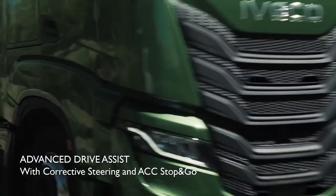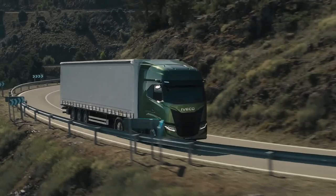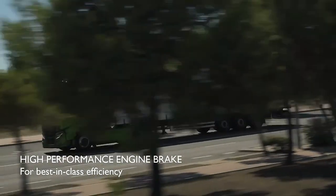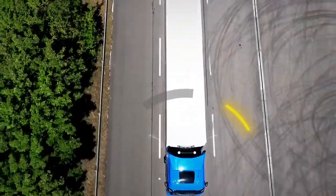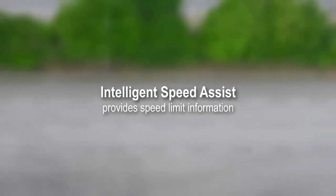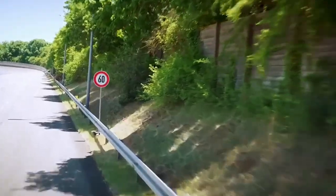The 2025 Iveco S-Way represents a major leap forward in the world of long-haul transportation, embodying the latest advancements in technology, efficiency, and driver comfort. As a flagship model in Iveco's lineup, the S-Way is designed to meet the evolving demands of the trucking industry, combining robust performance with cutting-edge features to deliver a superior driving experience.